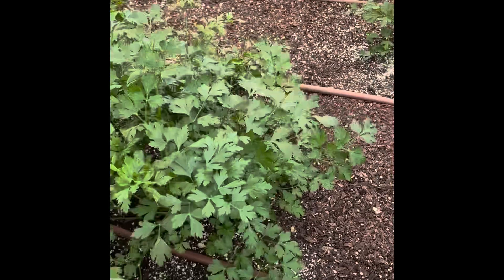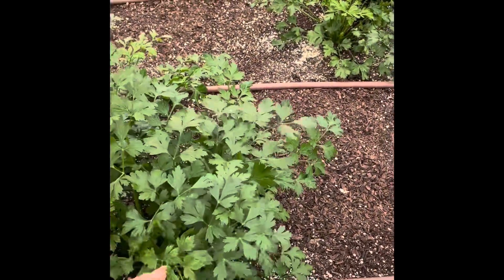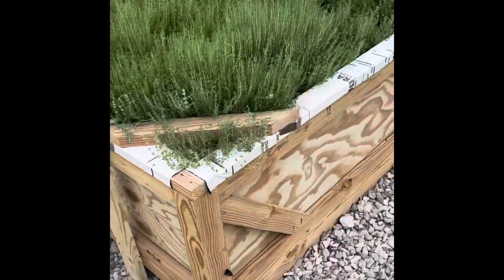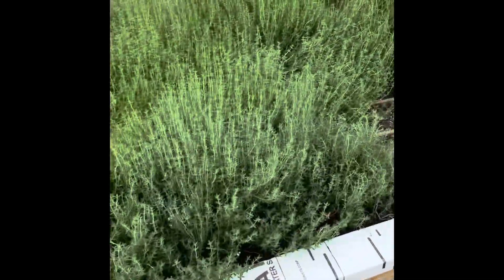So this parsley bed needs to get filled up. Where I like to order seed didn't have any, just at that time of year where you're kind of shot if you don't get it done right.